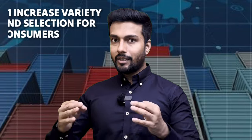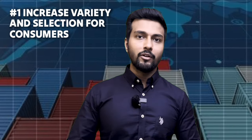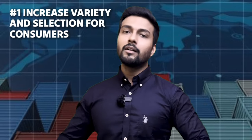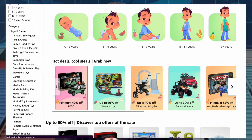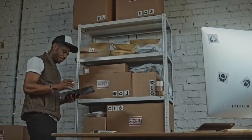When you import, there are some key benefits. First is increased variety and selection for consumers — products that are not manufactured in India. You can import them from abroad and solve the problems of Indian customers. If you go to the Amazon Movers and Shakers page, most of the top-selling products are imported. The second benefit is competitive pricing.